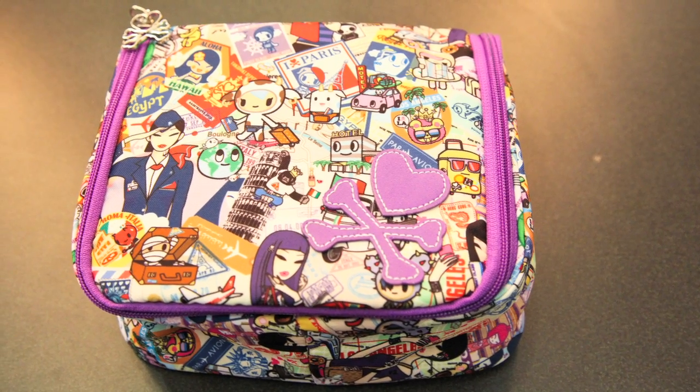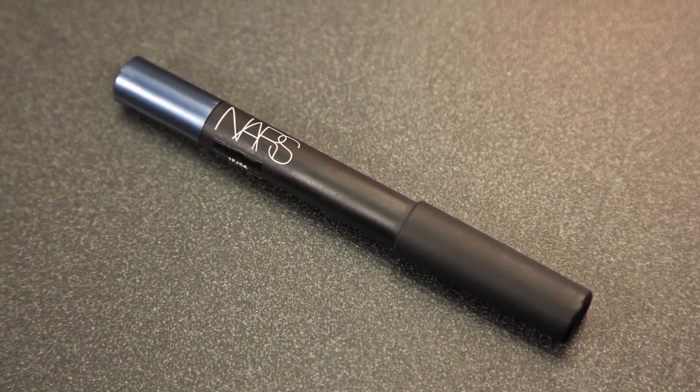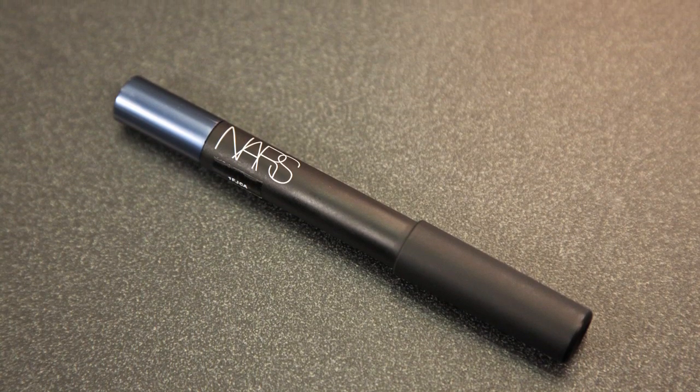Tokidoki's passport bag collection is super cute, and the NARS soft touch shadow pencil in Dark Right does smokey and smoking hot.